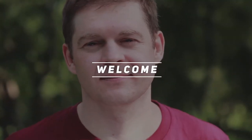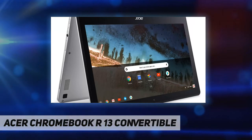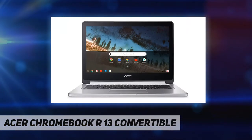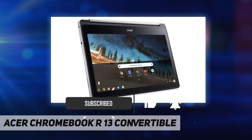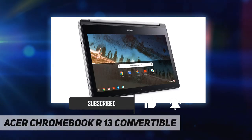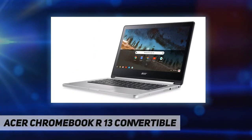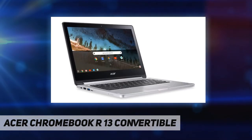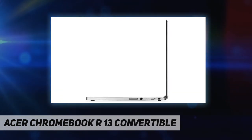Welcome back to my channel. The Acer Chromebook R13 convertible, model CB5-312T-K5X4, comes with these high-level specs: MediaTek MT8173 quad-core ARM Cortex-A72/A53 heterogeneous multiprocessor, 13.3-inch Full HD widescreen LED backlit multi-touch display, and integrated Imagination PowerVR GX6250 graphics, 4GB LPDDR3 memory, and 32GB internal storage.